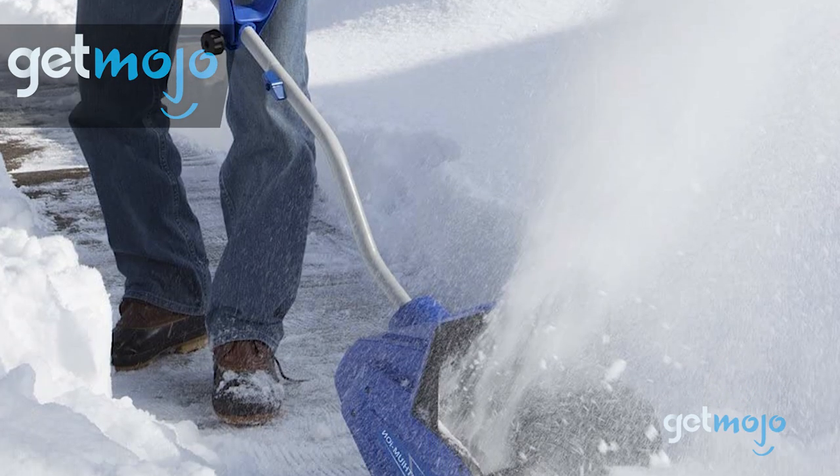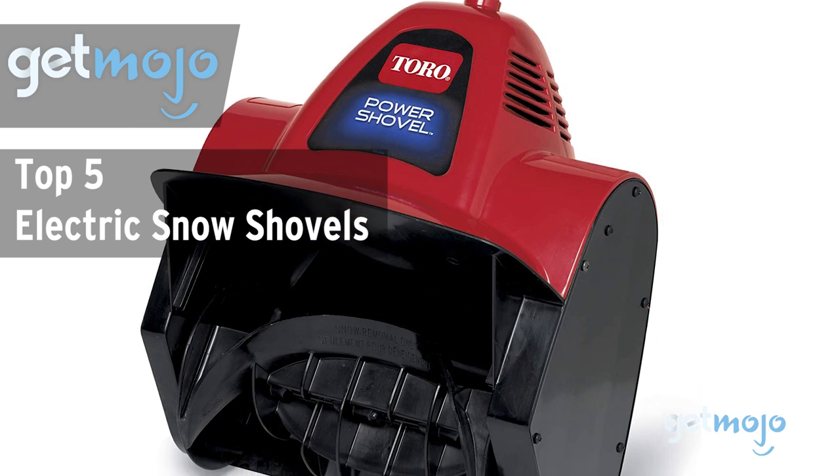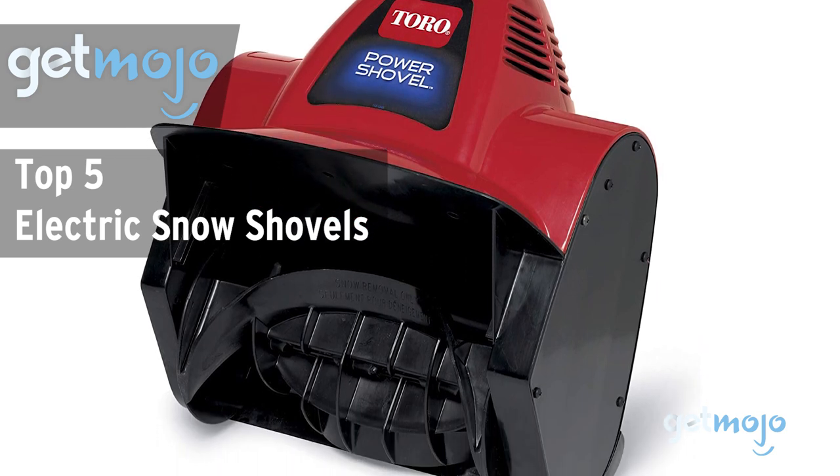Welcome to GetMojo! We do the research so you don't have to. In this video, we're offering our picks for the five best electric snow shovels on the market.